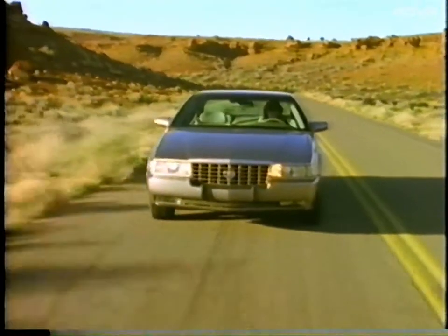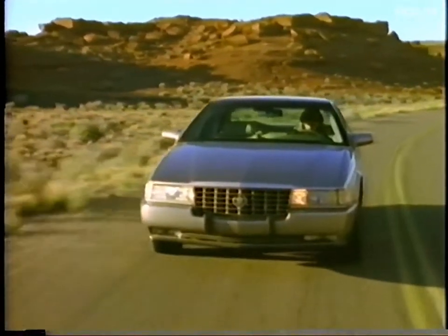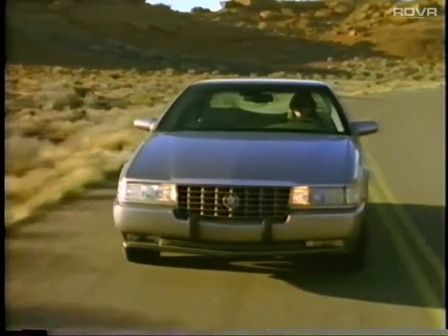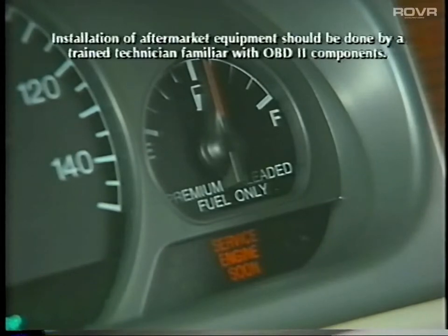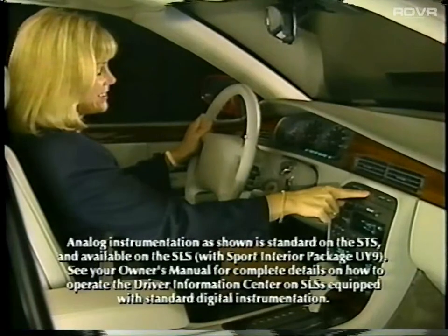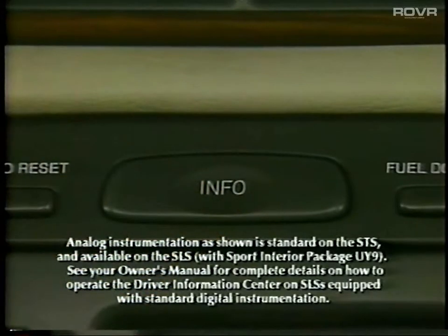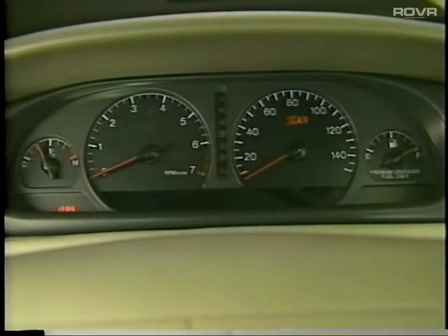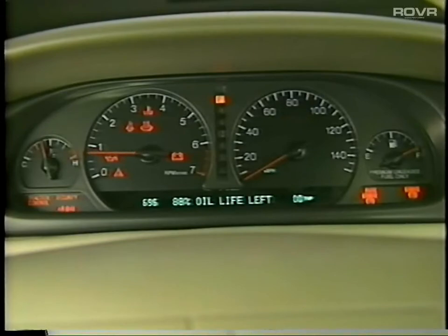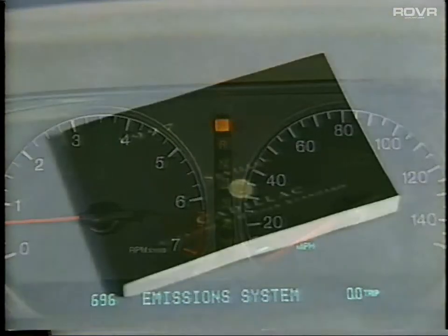The advanced Onboard Diagnostics 2 system continuously evaluates the performance of the vehicle's emission control systems, helping to assure that your vehicle runs cleanly and efficiently. If the system detects a fault, it will illuminate the instrument panel cluster service engine soon light and store information in the Onboard Computer to assist the service technician in a quick and efficient repair. In Sevilles equipped with the analog cluster, the driver information center control buttons are located at the top of the center control panel. It's normal for your Seville's message indicators to go through a self-check cycle when the engine is started.